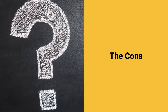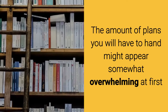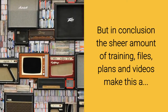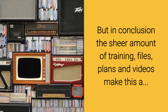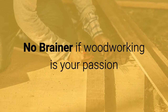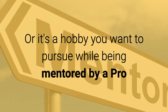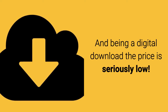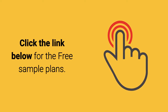Now let's talk about the cons. The amount of plans you'll have to hand might appear somewhat overwhelming at first. But that said, the sheer amount of training files, plans, and videos makes this a complete no-brainer if woodworking is your passion or a hobby you want to pursue while being mentored by a woodworking pro. And being a digital download, the price is seriously low.